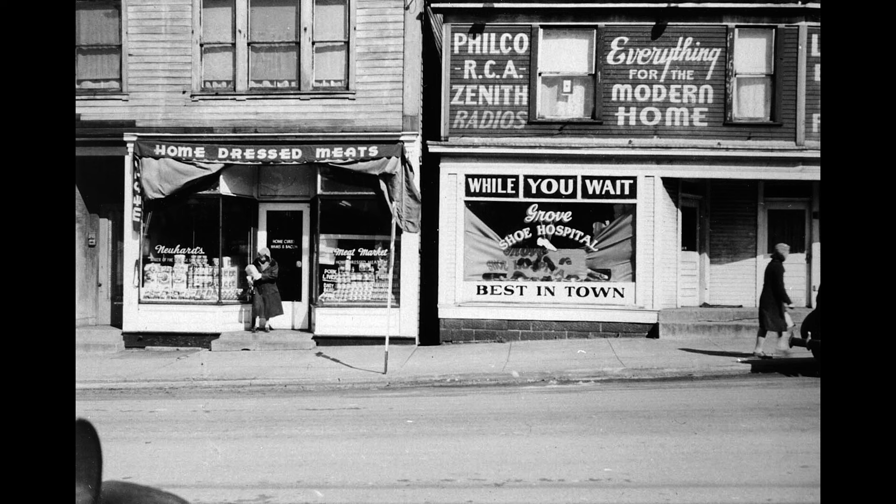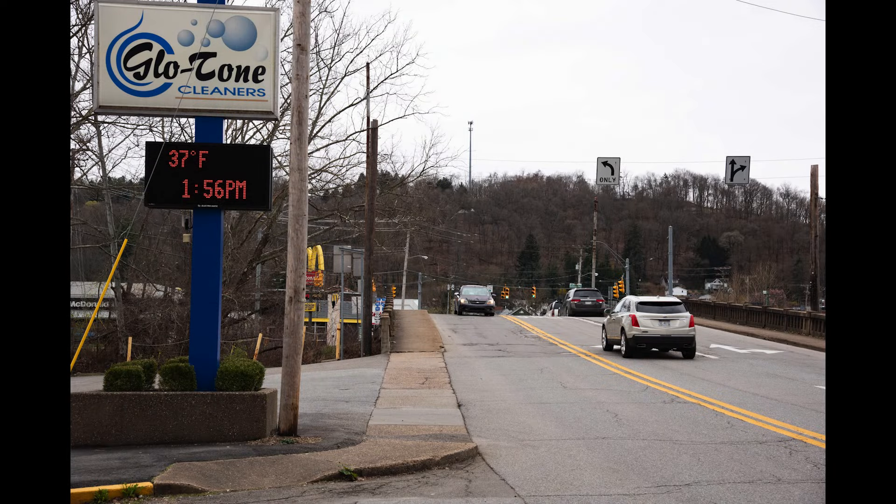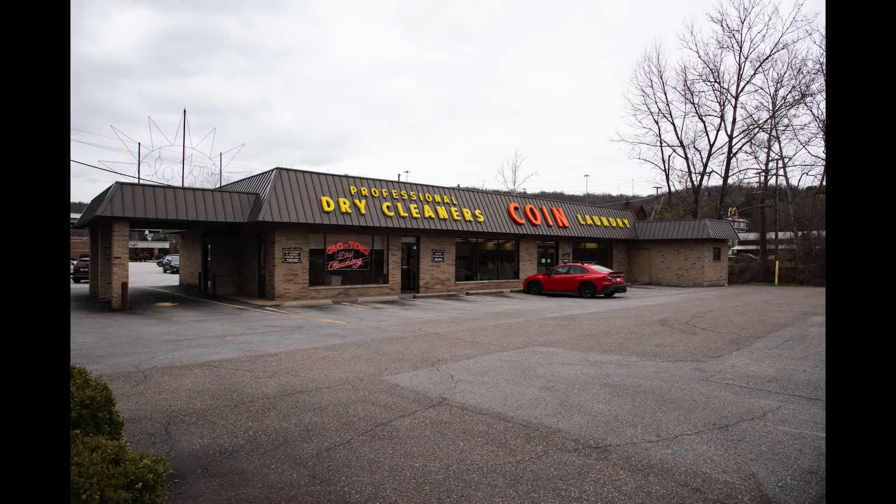I think there were more than just these two stores that you're seeing. I went out and got a present-day picture of that location. In this first one you can see I'm shooting kind of east on National Road and the Glow Tone Cleaners is there now, and in this next one I've got a picture of it straight on.